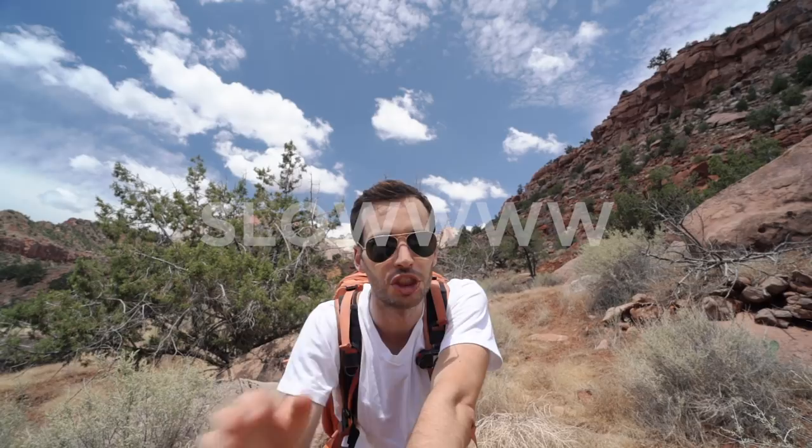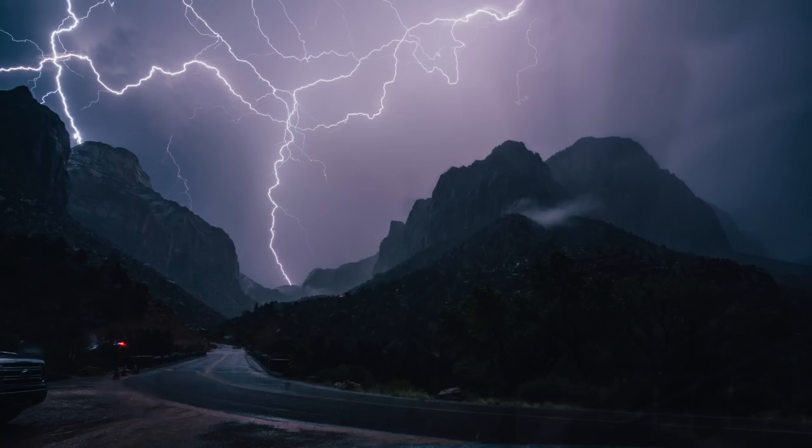Step number one: lightning hits super quickly, so to increase your chances of capturing lightning bolts, you want to shoot at a slow shutter speed — something like one second, two seconds, three seconds, four seconds — perfect to catch those lightning bolts without relying on luck.